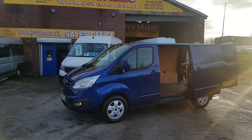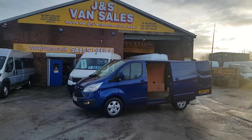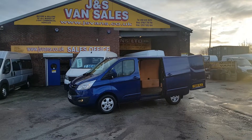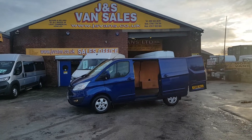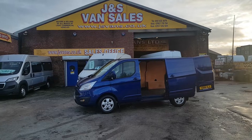Part exchange welcome, same day finance deals available. Give us a call or drop us an email. We're open seven days a week, fully FCA approved, a family run van dealer with over 30 years in the trade and over 100 vehicles on the forecourt. Come down and have a look around — you're all welcome. Thanks for watching.